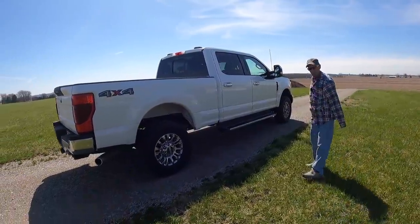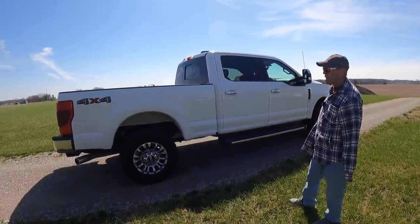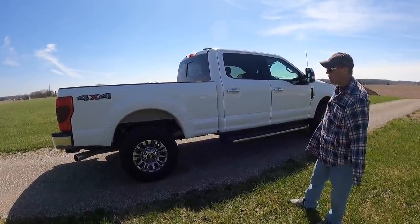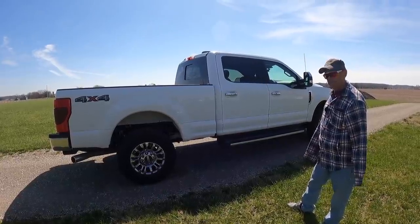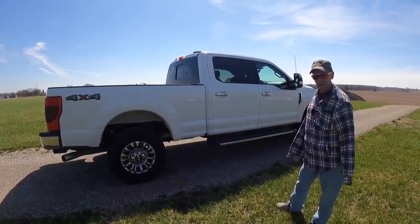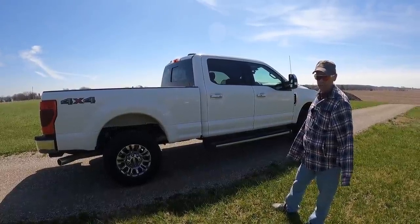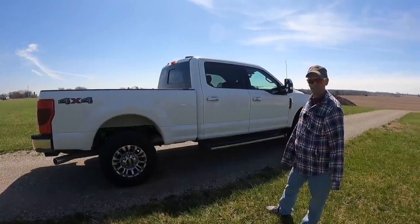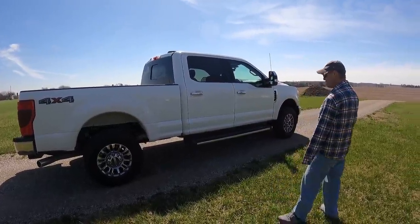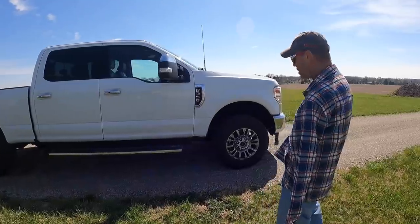Yep, she's a beast. I went with the big gas engine and I'm probably going to take a lot of heat because I didn't get the diesel, but it's an extra almost nine thousand dollars more. The 6.2 is what's standard; the 7.3 is what I ended up buying. I just figured we're going to use the gas engine more than I would use a diesel.